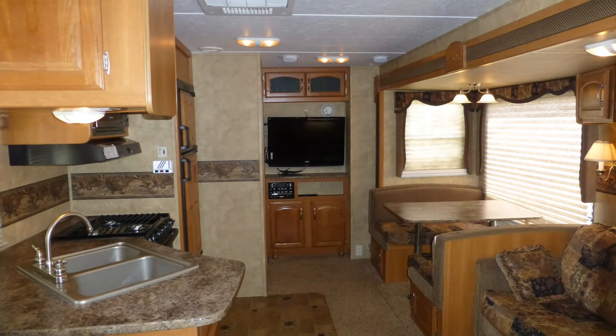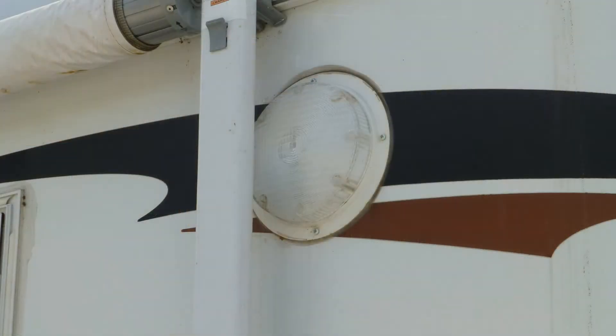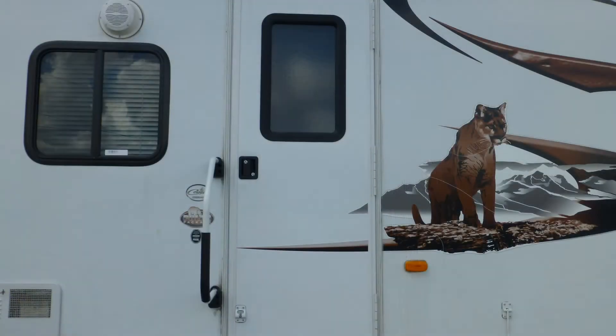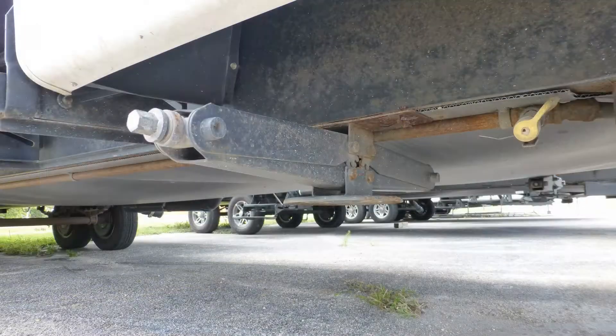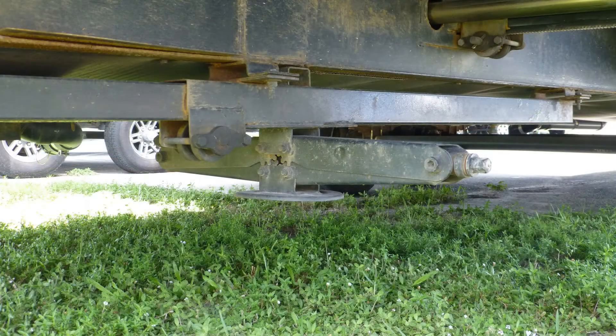Stepping into this travel trailer, you'll immediately hear the call of the road. Safety features include exterior security lighting and an entry door deadbolt. When you're ready to set up camp, leveling your camper is easy with the manual leveling system.